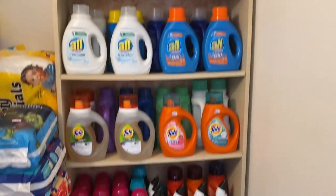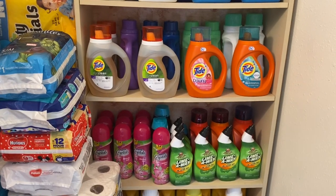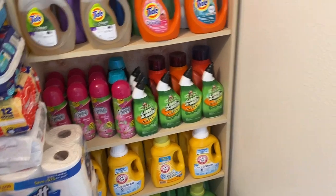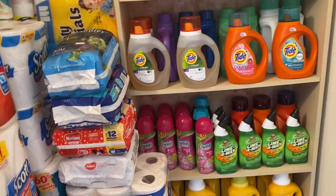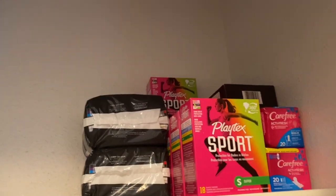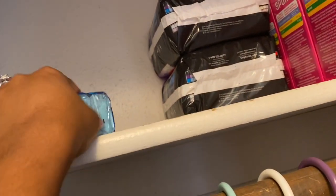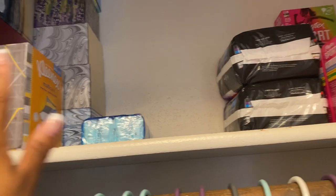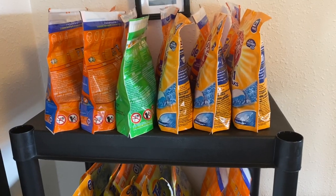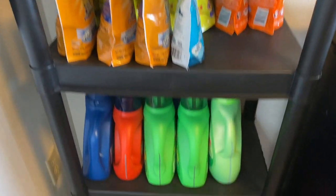This is where I keep the majority of my laundry detergent, but I do have another space for overflow since this shelf is completely full. My next space is where I keep my Kleenex boxes and feminine products — I have some Playtex and Carefree, and a random package of soap. I already have a huge container of soap in storage, so this space is just for Kleenex and feminine products. When it gets too full I'll move it to storage.